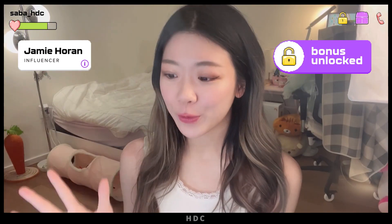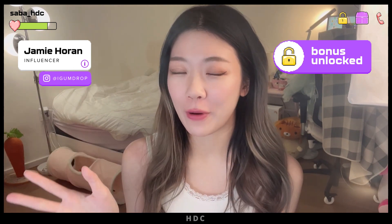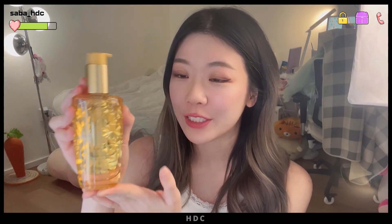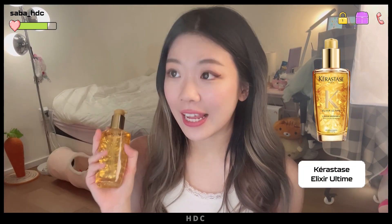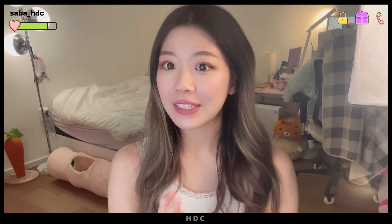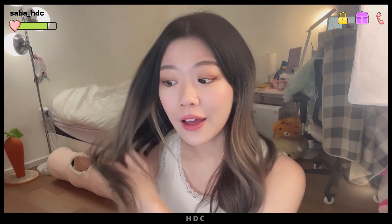Hi guys! I just woke up from a nap. My hair is super frizzy and flat, and it needs some fixing. I also have a friend's birthday party to go to in around 30 minutes, so we're going to level up my hair today using the best products from Hair.com by L'Oreal. We're going to start off with this beautiful bottle — it is called the Kerastase Paris Elixir. I tried using this yesterday and it made my hair so soft. I'm just going to use a few drops, rub it in my fingers, and put it into my hair. It smells so good and I absolutely love this hair oil.